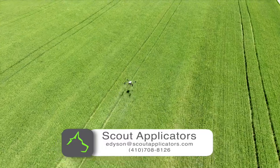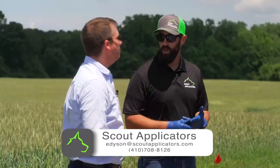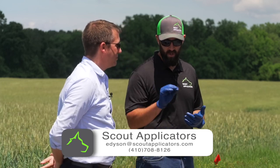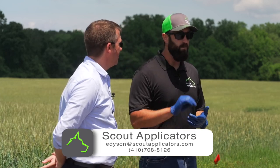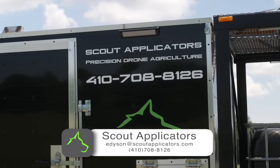Targeting our applications is one of the big benefits that drones offer, and being able to get that product in the exact place that we want it — that's what the precision agriculture component is speaking to.